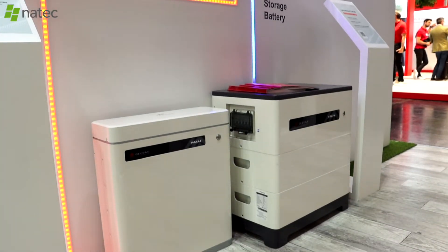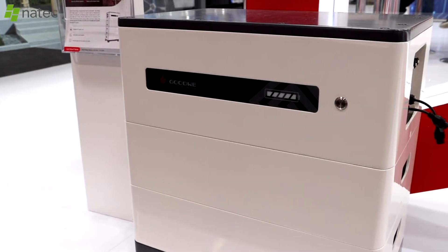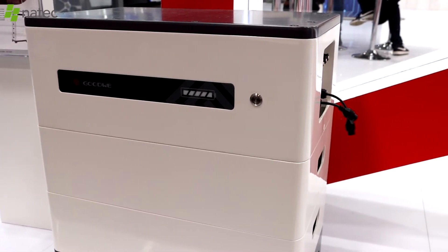Okay, let's talk about batteries. This is the Goodway battery. How important is the battery market at the moment? You can't imagine PV without a battery in most of the markets. They make more than 90% of installations in countries like Germany, but also Spain, Italy, and Poland.